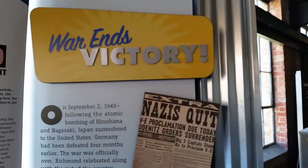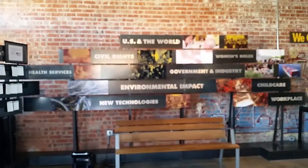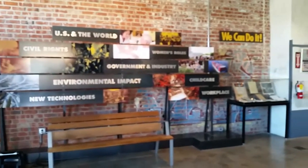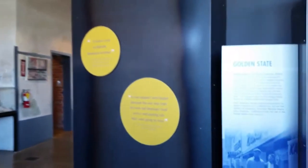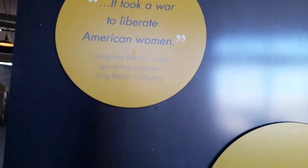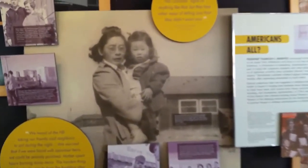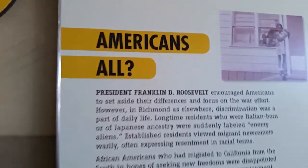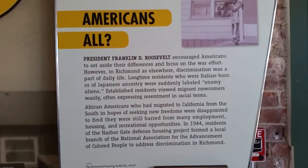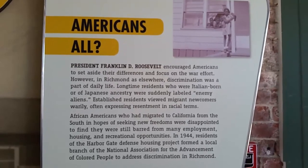And finally the war was over in 1945, and there must have been a great deal of rejoicing. This wall talks about the impact of the war on society in general — it affected many, many aspects of society. I thought this little sign was interesting as well: 'It took a war to liberate American women.' Well, we know it took more than that. And this was a reminder that not all women or families were treated with great respect during this time. The Japanese Americans and the Italians were actually called enemy aliens by some people. And the African Americans also endured great hardship regarding segregation during this time, and yet the war effort had to be the focus of America at that time.